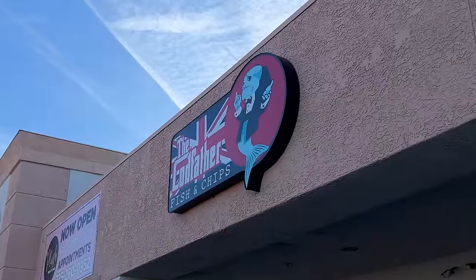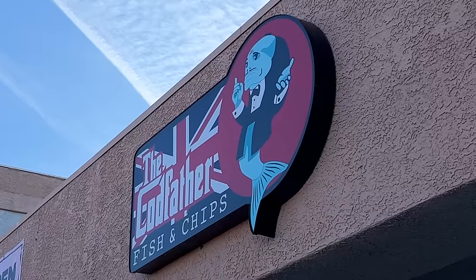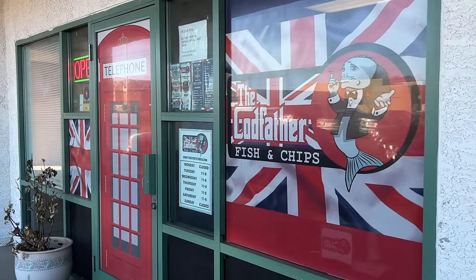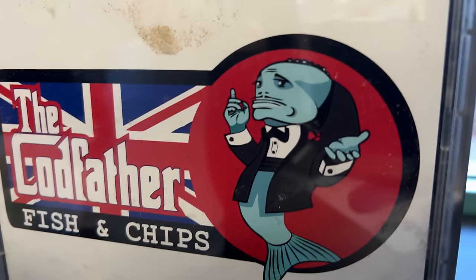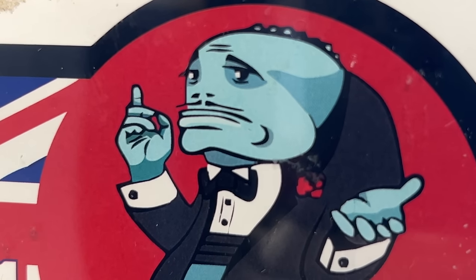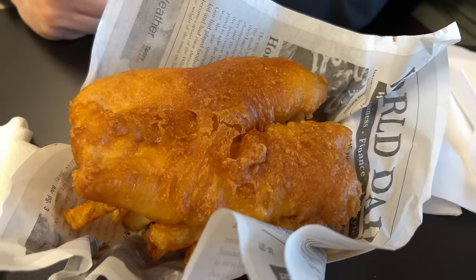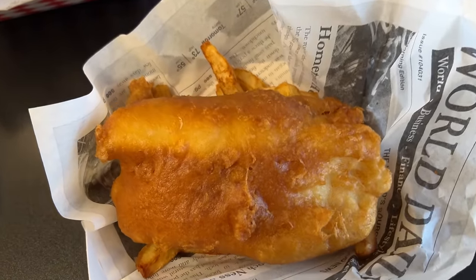I am so excited to finally be checking this place out. This is a place where they're going to make you a fish that you can't refuse. It's called the Codfather, and it's supposed to be the best fish and chips in Las Vegas. I love their logo — it's Marlon Brando in The Godfather, only he's a fish. That's hysterical. Look at these fish and chips — they smell amazing, they look amazing. Let's give them a try. Best in Vegas by far. Oh my goodness, these are so good. While we enjoy our fish and chips, let's recap today's finds.